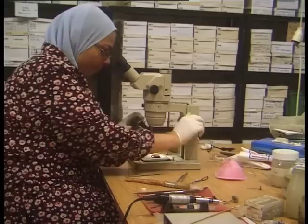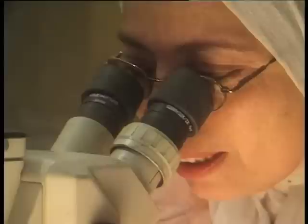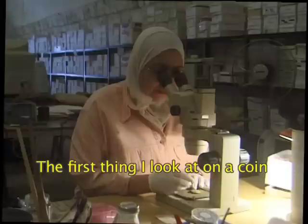The coins found on the archaeology sites are often very corroded, quite illegible and difficult to identify. Before being definitively classified, they must be examined, cleaned and restored.